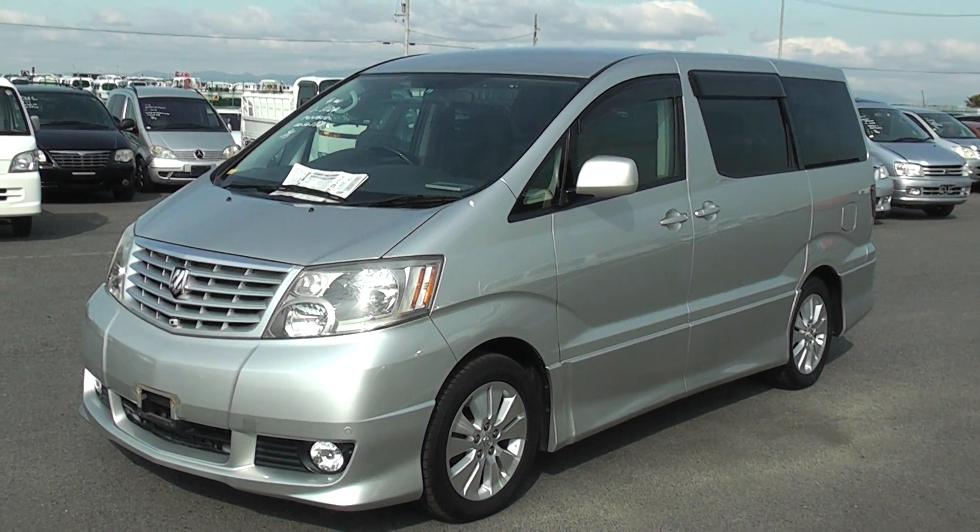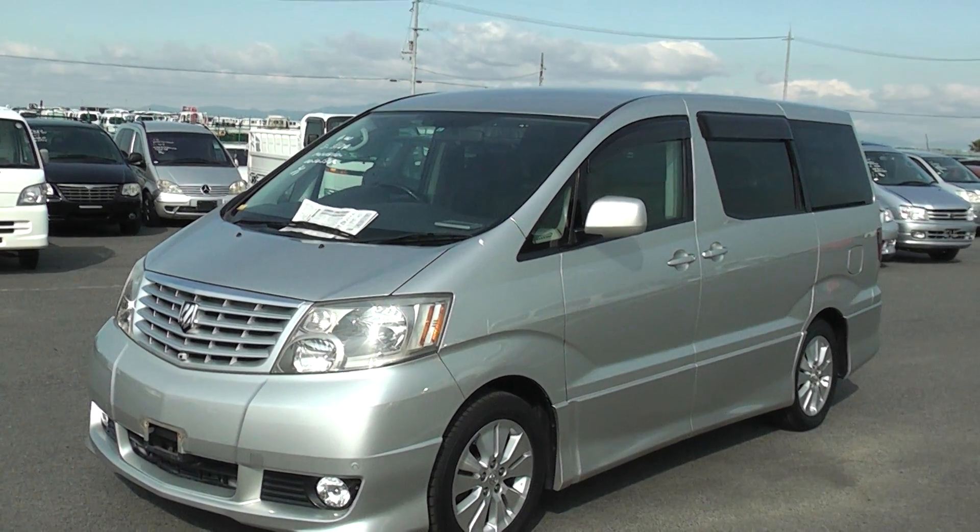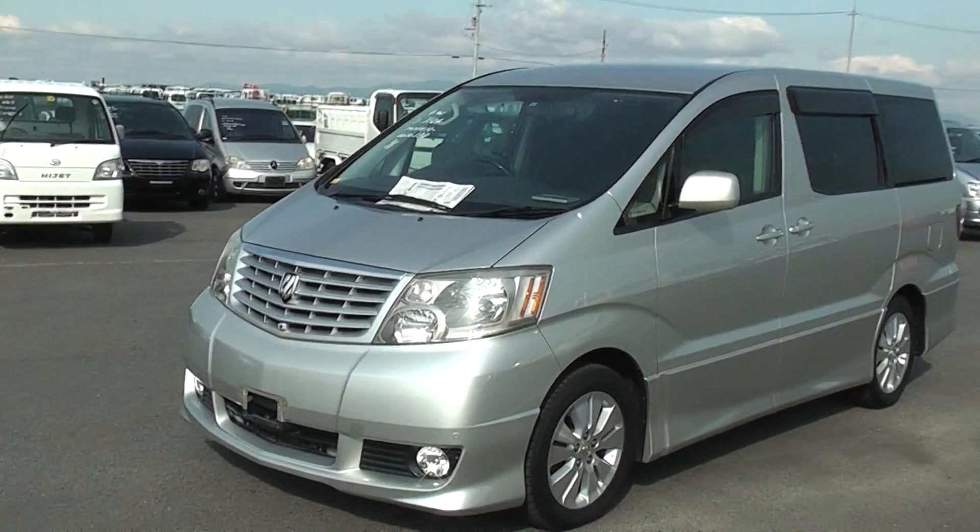Hi Roy and Paul. Here's a video of the latest Alphard and this is a really clean one. I'm glad we bought this car because it is very nice.